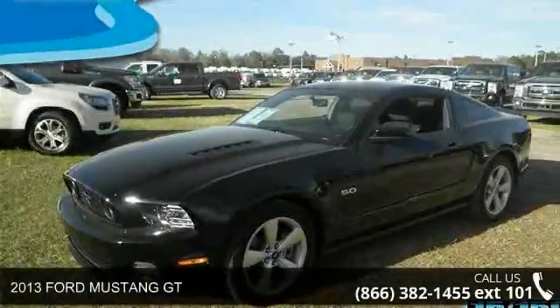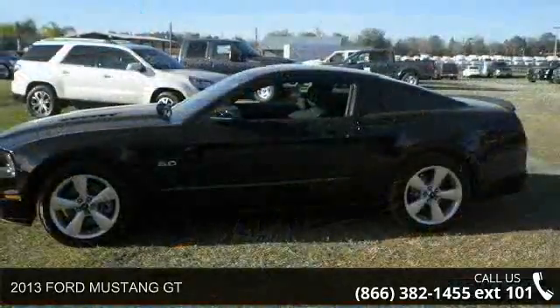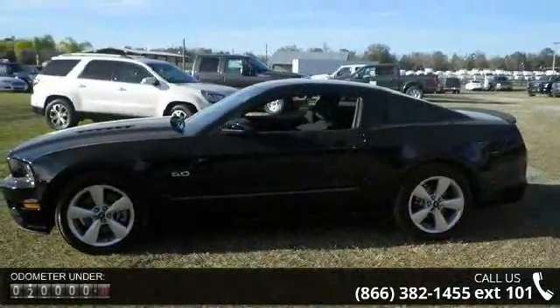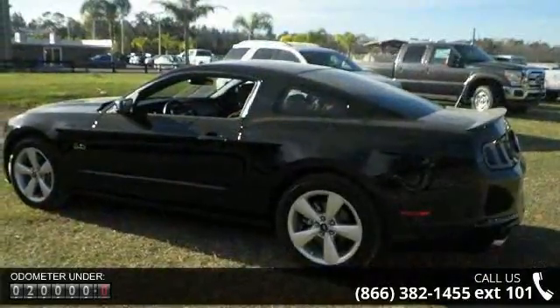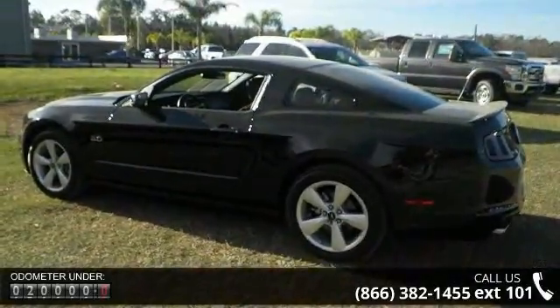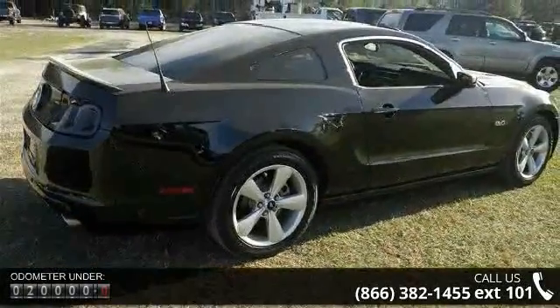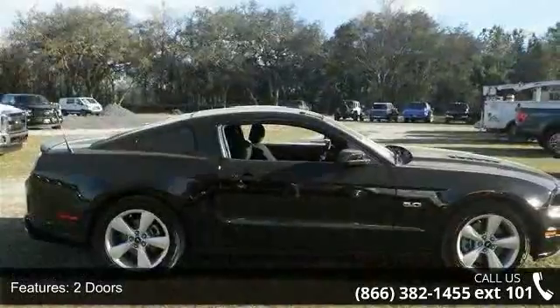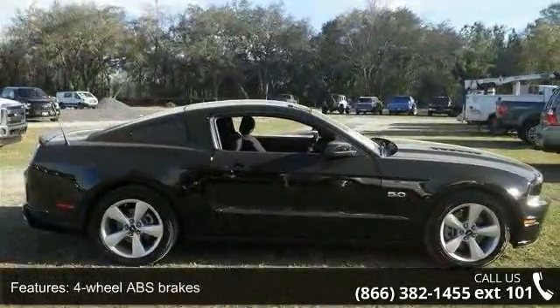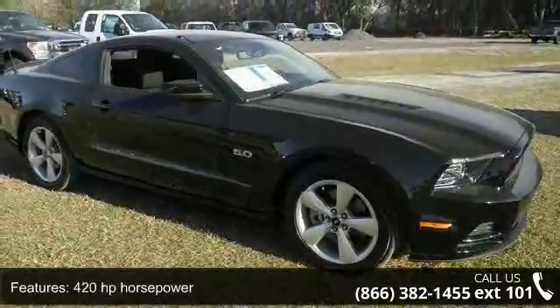Check out this 2013 Ford Mustang GT — if you are looking for a first-rate auto, this one could be yours. Enjoy these notable features: two doors, four-wheel ABS brakes, 420 horsepower, air conditioning, audio controls on steering wheel, clock-in radio display, compass, cruise control, dusk-sensing headlights, and external temperature display.